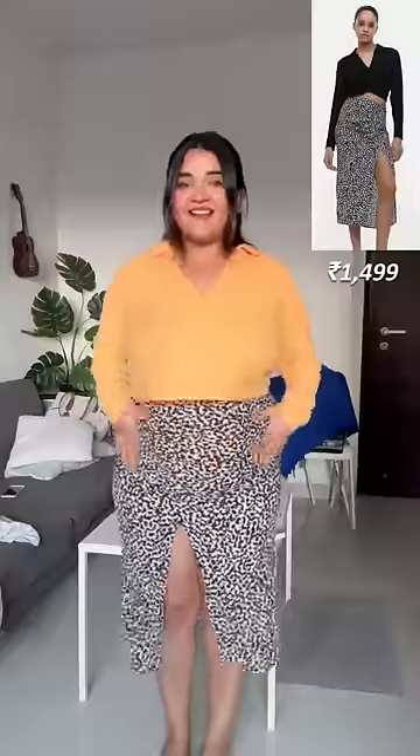Next is these shorts. I loved the picture of it, but after wearing them they rubbed on my inner thighs, so it was very uncomfortable for chubby girls. I don't like it. I will give it a five out of ten.